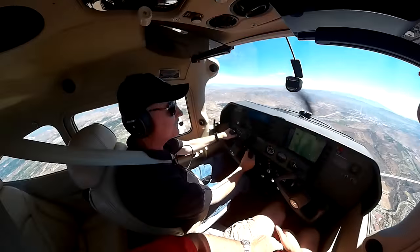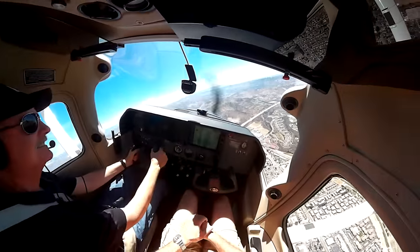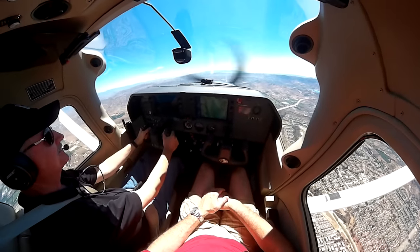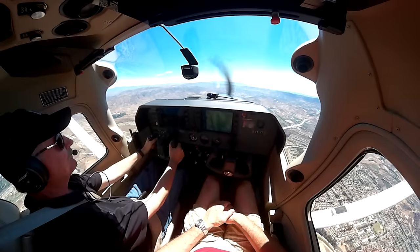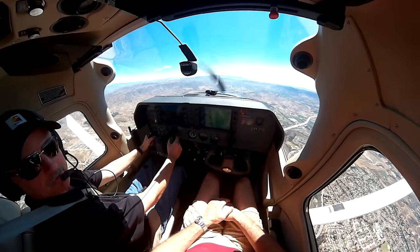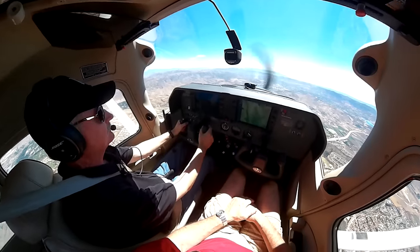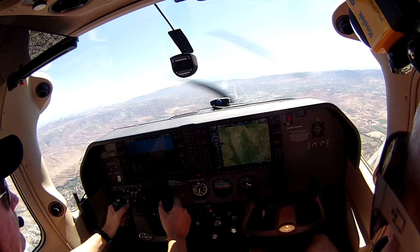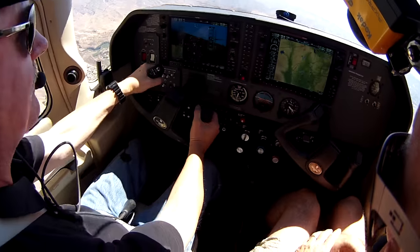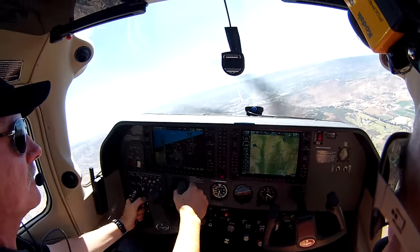You're going to make someone sick in this airplane when you're doing that. Am I not putting enough rudder in? Correct. That's a little too much rudder, probably — we're looking for that. It all needs just a little bit of rudder.